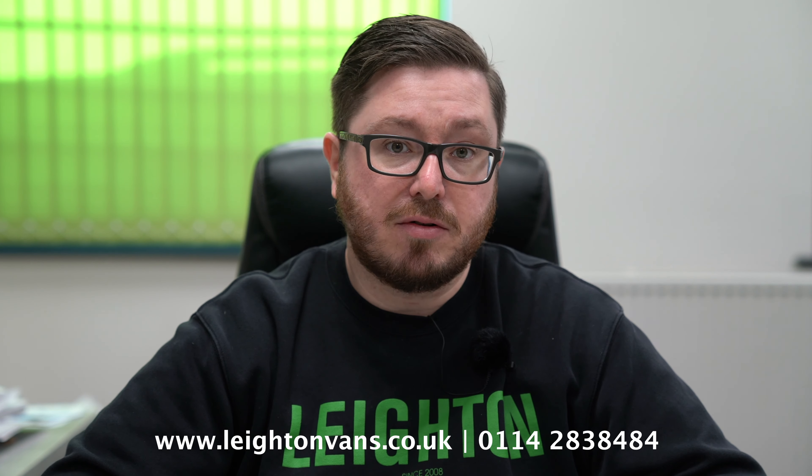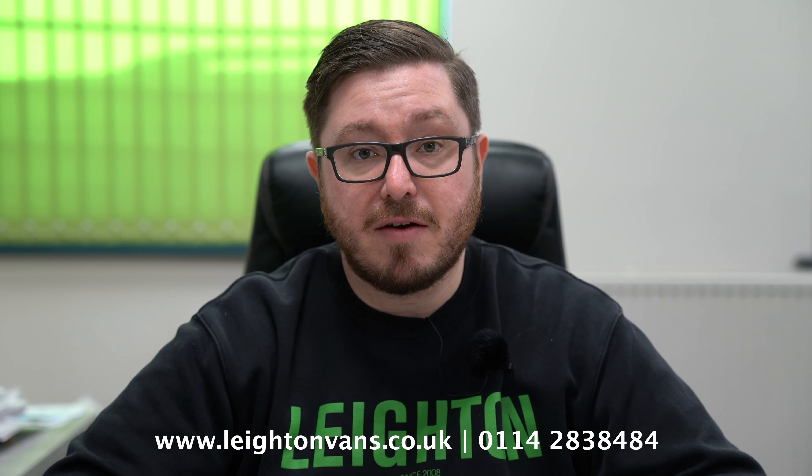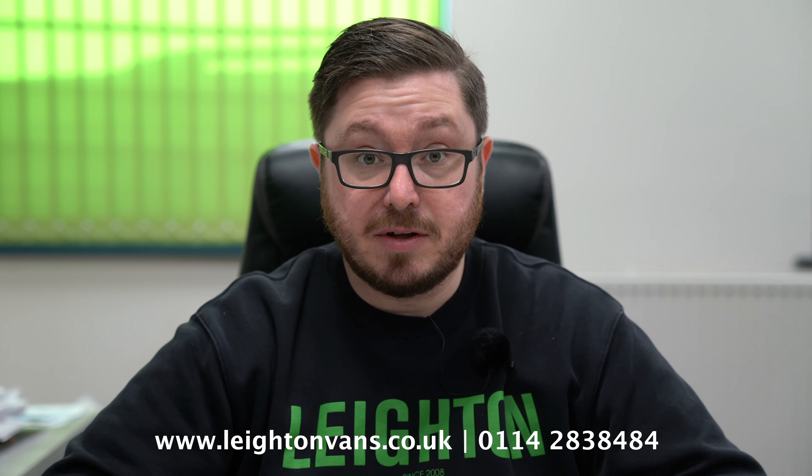For more information, we have a new website for the rental side of the business — just go to leightonvans.co.uk and click on rental. There's lots more information on there. Give us a call on 0214 283 8484 or drop us an email at info@leightonvans.co.uk. Check us out on Facebook as well — we'll post the vans that are available along with their weekly prices.